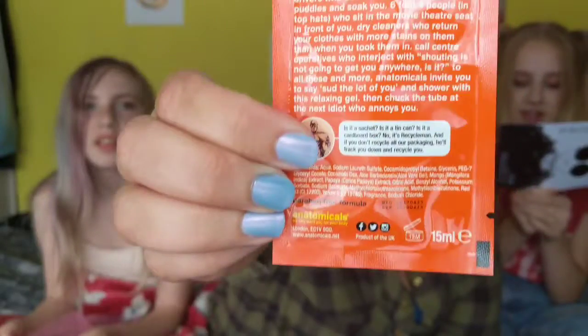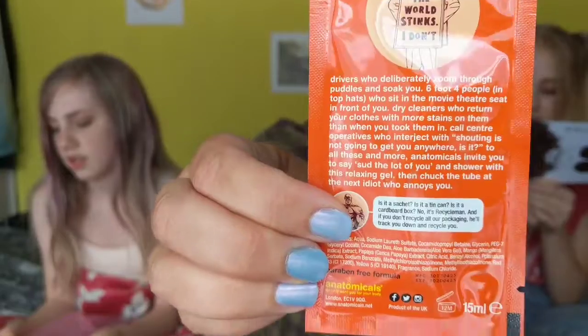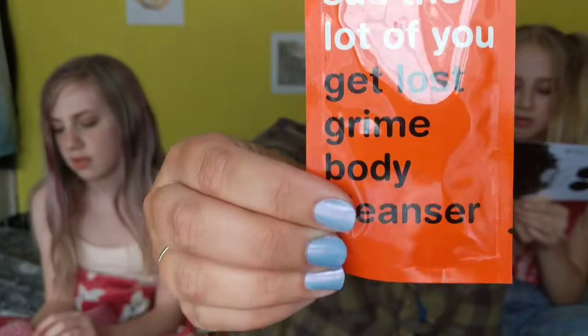I quite like that. Okay, it says: cleanse away the day's chlorine, sea salt, sweat and sun cream with this subtly fragranced body wash. The scent is yummy enough to forgo any perfume so you can leave your heavy bottles at home. Don't smell that in. That coconut thing smells lovely.